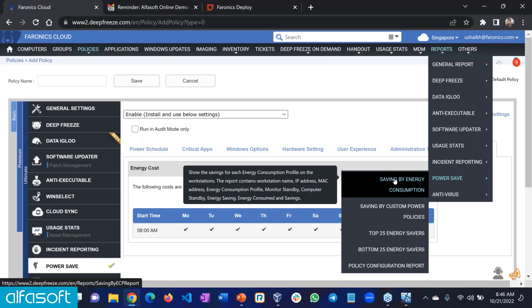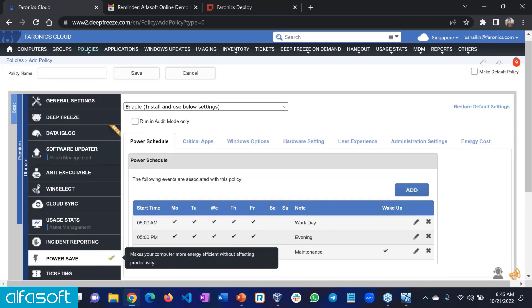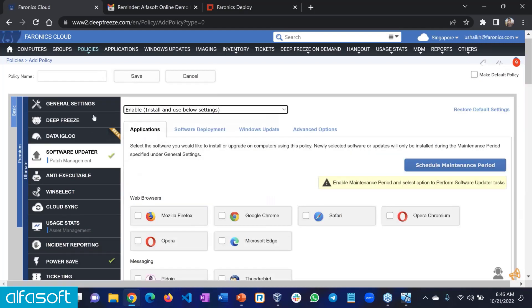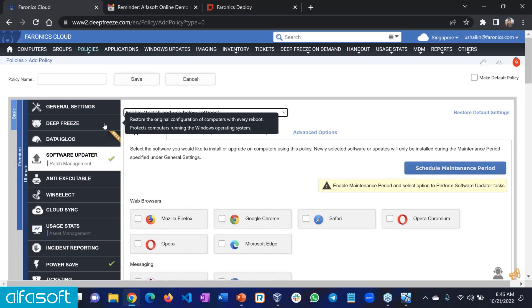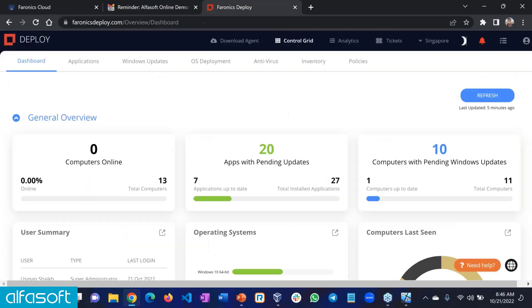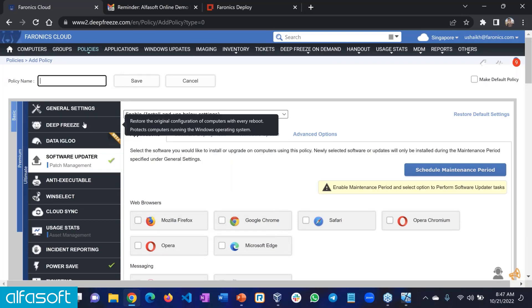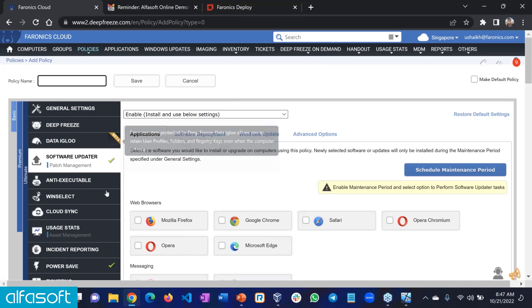Can I set Deep Freeze to work on some machines but not others? The answer is yes. In the policy, I can enable PowerSave and software updates without enabling Deep Freeze. I can create a non-Deep Freeze policy and push all the different modules without actually freezing — that effectively becomes like Deploy. The only difference from using Deploy as an independent product is that under the Deep Freeze Cloud product, you would eventually pay for Deep Freeze even if you're not using it. So if you're not going to use Deep Freeze at all, go for Deploy. But if you just have a few computers you don't want to freeze but want everything else, it makes sense to have everything under a single console.